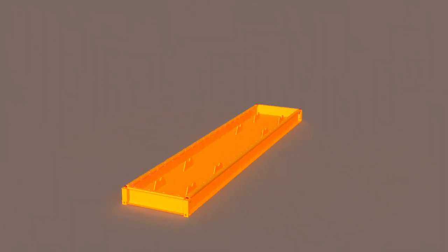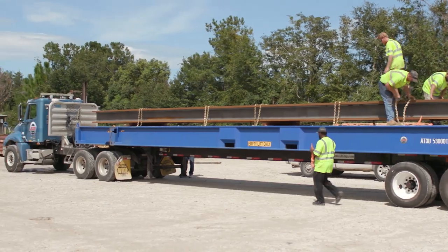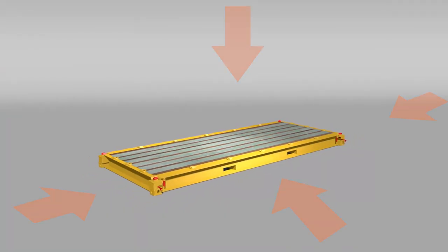The deck part of a Cakebox container is extremely strong and operates in a similar way to a flat rack. Unlike standard containers, it's extremely easy to load heavy metal cargos, with 360-degree access to the deck from the top and all sides.